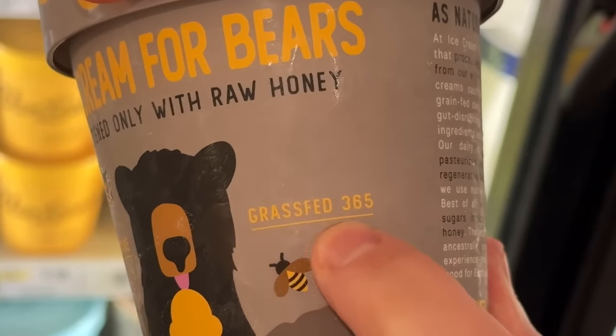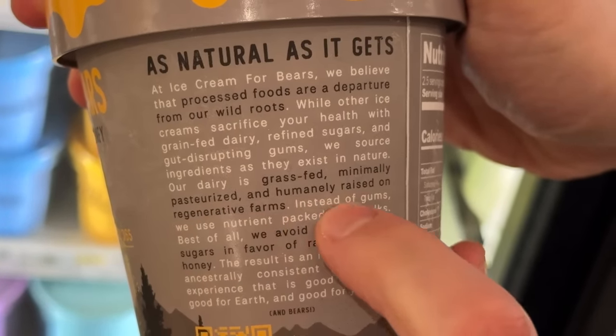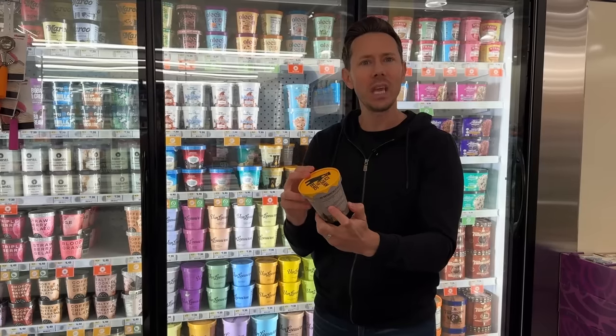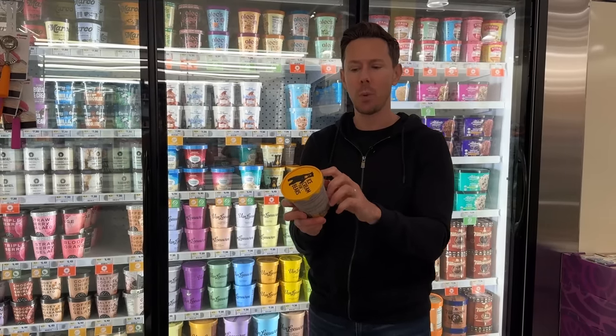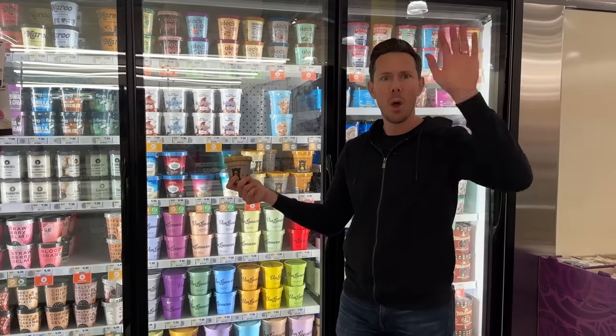In smaller lettering it says grass-fed, and it reads: 'We use grass-fed, minimally processed, pasture-raised dairy.' Grass-fed dairy and raw honey — the egg yolk is technically not non-GMO certified, but this is as close as they get to Bobby-approved. Why is this stuff not in other stores? Between this and Cosmic Bliss, winner.